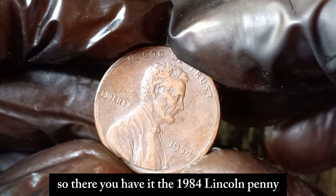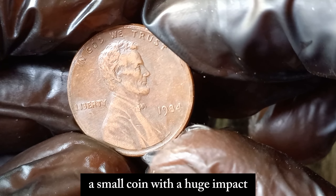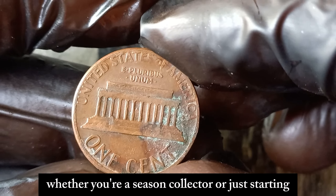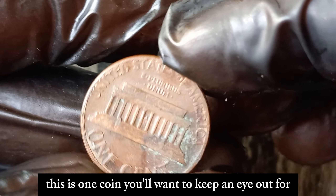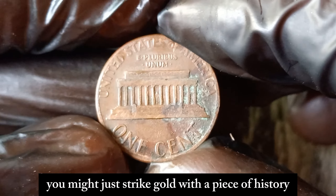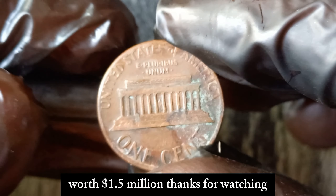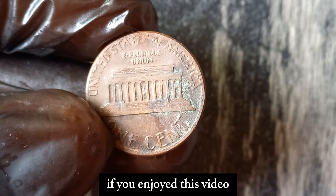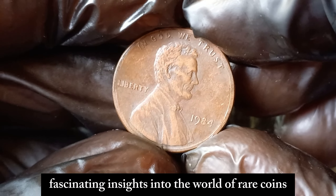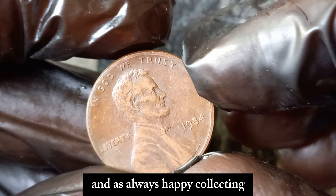So there you have it — the 1984 Lincoln penny, a small coin with a huge impact. Whether you're a seasoned collector or just starting, this is one coin you'll want to keep an eye out for. Who knows, you might just strike gold with a piece of history worth $1.5 million. Thanks for watching. If you enjoyed this video, don't forget to like, comment, and subscribe for more fascinating insights into the world of rare coins. And as always, happy collecting!